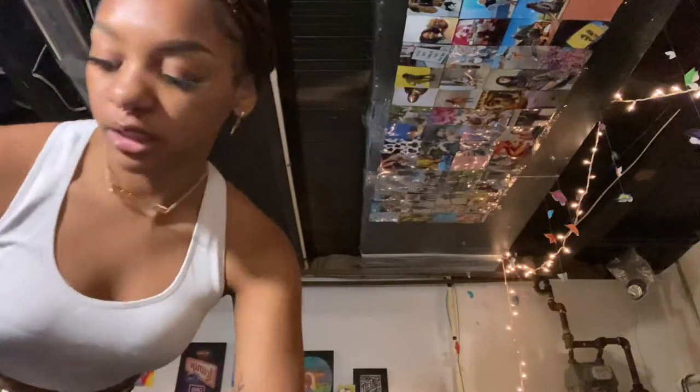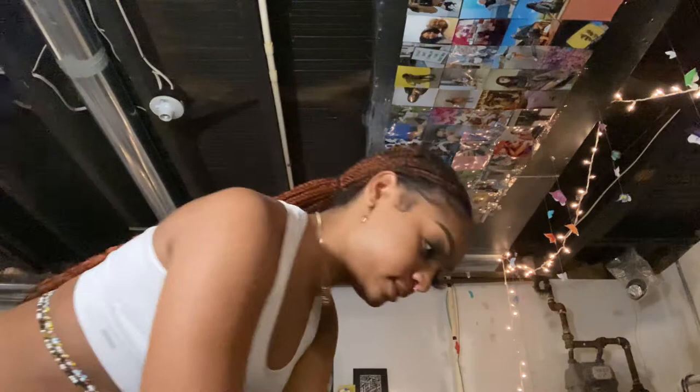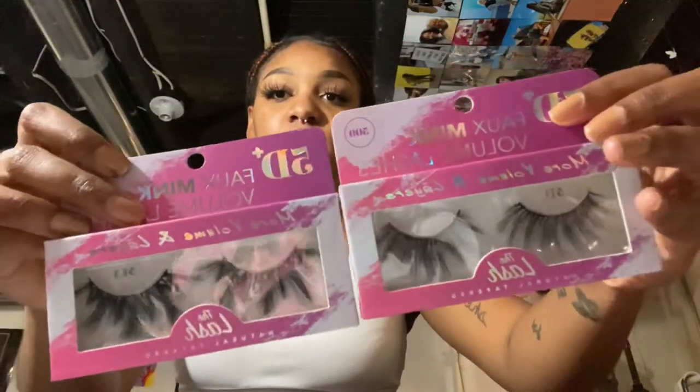Now that you guys are here I might as well give you a haul because I got some stuff today. First, I went to this beauty supply and I got two eyelashes for five dollars — the manager said I was cute and gave me a deal — and I needed them because I ordered some eyelashes for my birthday but they won't arrive in time.